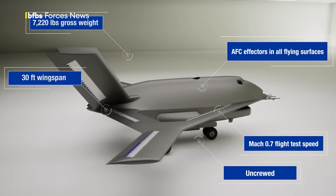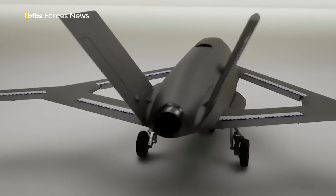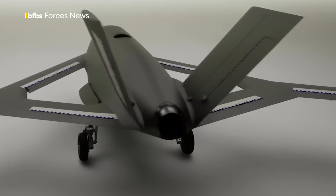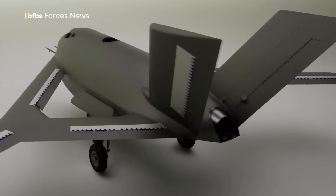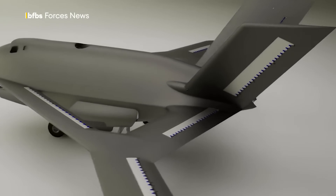Control is instead achieved by using jets of air from a pressurized source to shape the flow of air over the aircraft surface, with AFC effectors — technology that alters the aerodynamic flow across several surfaces to control the plane's roll, pitch, and yaw.